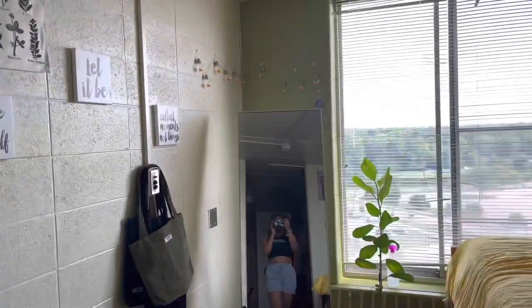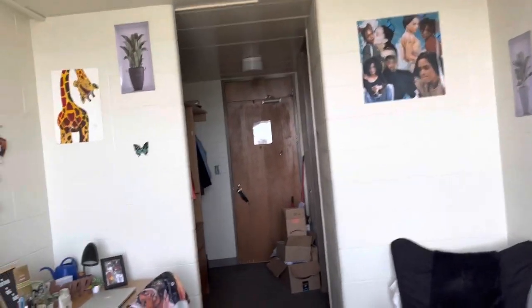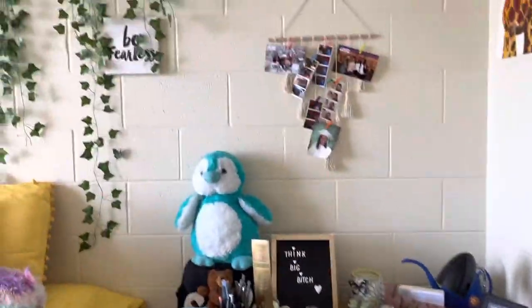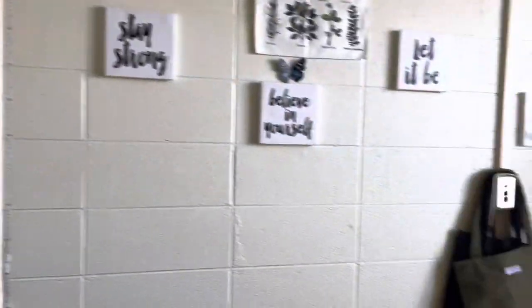This is pretty much the tour. The room is big but it's not that big — this is pretty much it. I'm gonna get it from another angle so y'all can see, but I'm pretty much in love with this room. Everything is exactly how I want it — very cute, can't complain. Thank you for watching my dorm tour — like, comment, and subscribe!